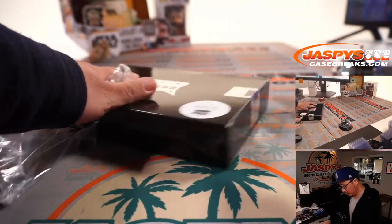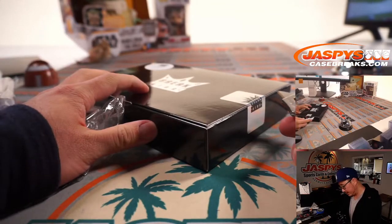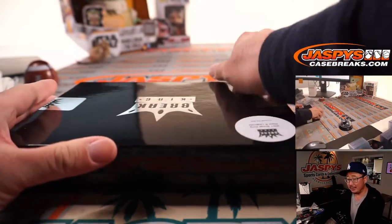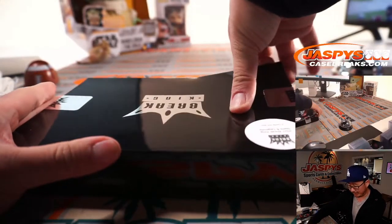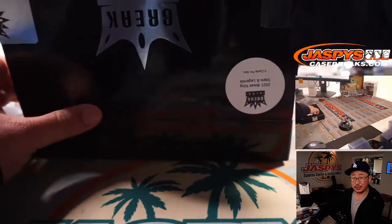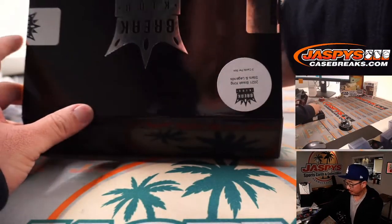We don't have any more to post immediately, but we always try to get this Break King stuff, so next time you see it go and get it on JaspysCaseBreaks.com. Thanks everyone for buying into all of these breaks. Appreciate it.